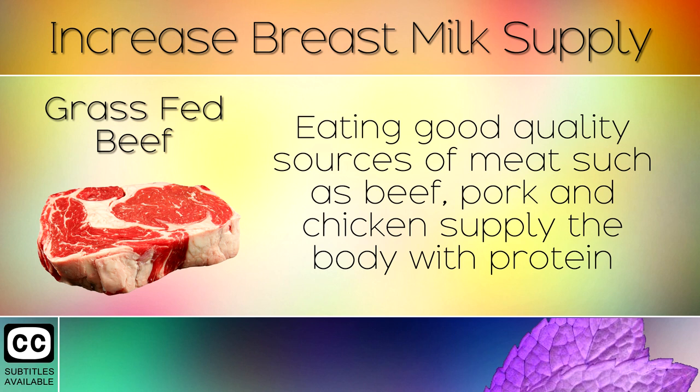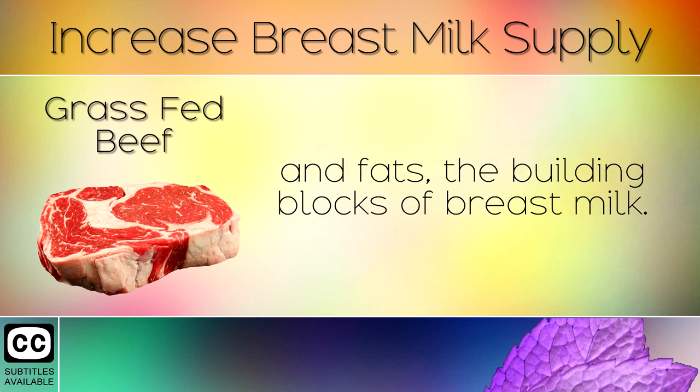13. Grass Fed Beef. Eating good quality sources of meats such as beef, pork and chicken supply the body with proteins and fats — the building blocks of breast milk. Always avoid hormone-fed meats and look for certified organic, grass fed and pasture raised.